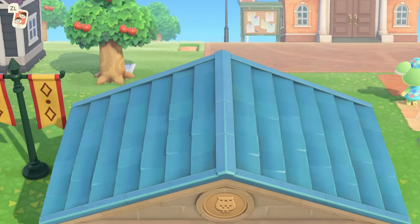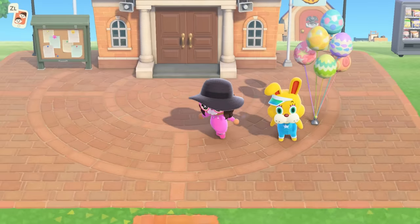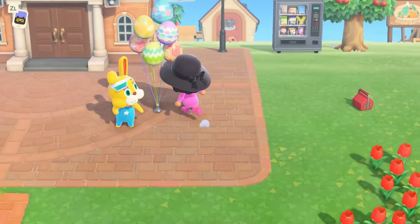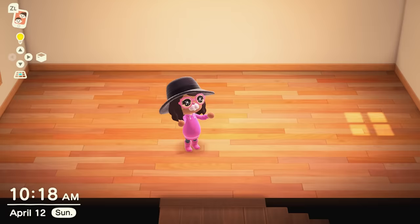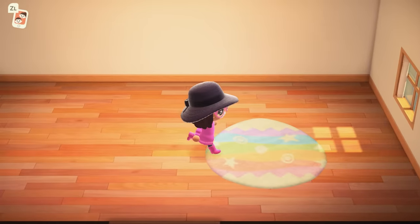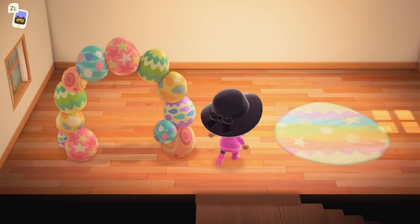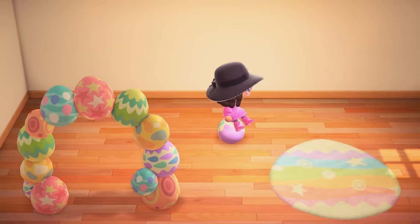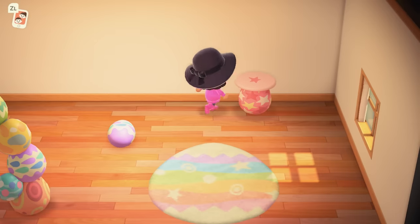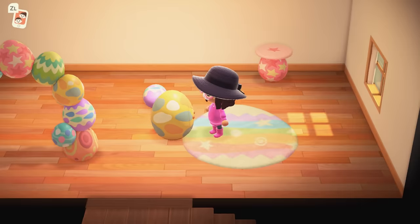Now it's time to go and put all of these items that I crafted into my house. I get to go put in all of my Easter items inside my house — going upstairs! I have this whole big empty room because I've been waiting for this moment. Here we go — I have this Easter egg rug. Look at the little Bunny Day arch — it's little Easter eggs all collected together.